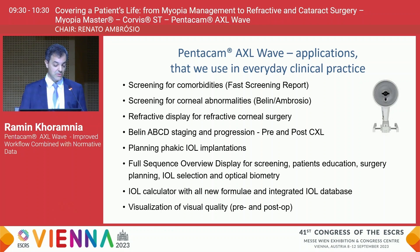At our clinic we use this versatile tool in many ways: to screen for comorbidities using the fast screening report, to screen all patients prior to refractive surgeries for corneal abnormalities using the refractive display, and for the Berlin ABCD staging and progression in keratoconus patients. Whenever we implant phakic IOL devices, we use the full sequence overview display for screening, patient education, surgery planning, IOL selection, and optical biometry. The device comes with an IOL calculator that includes all the new formulae and an integrated IOL database.